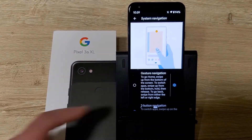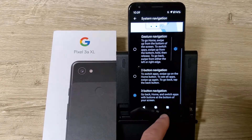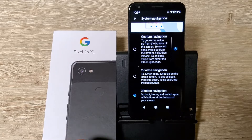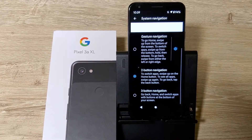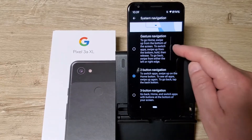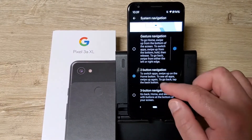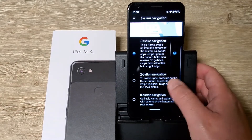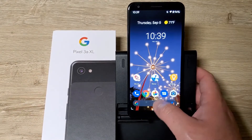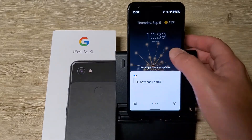Let's look at System Navigation. You can do two-button or go back to three buttons — finally, that's good, they took that away when this thing first came out. I kind of like the two-button. I don't think I like the full gesture option — if you swipe there's nothing there, you're just swiping. Yeah, I don't like that at all.